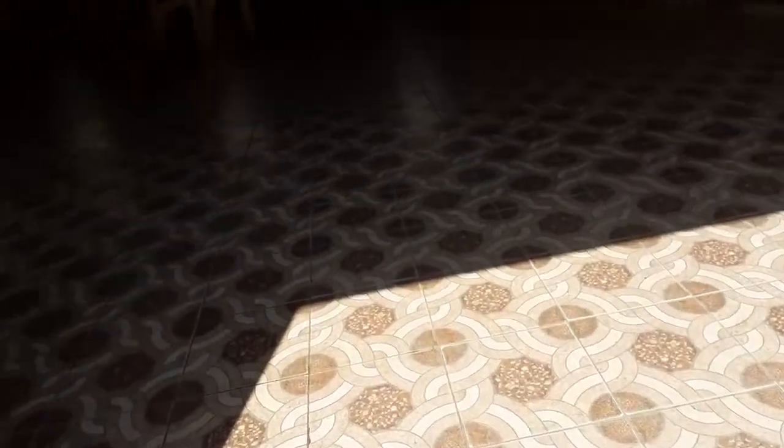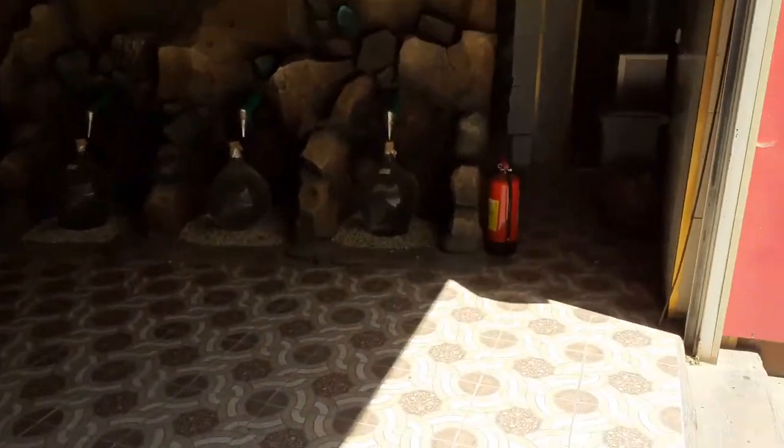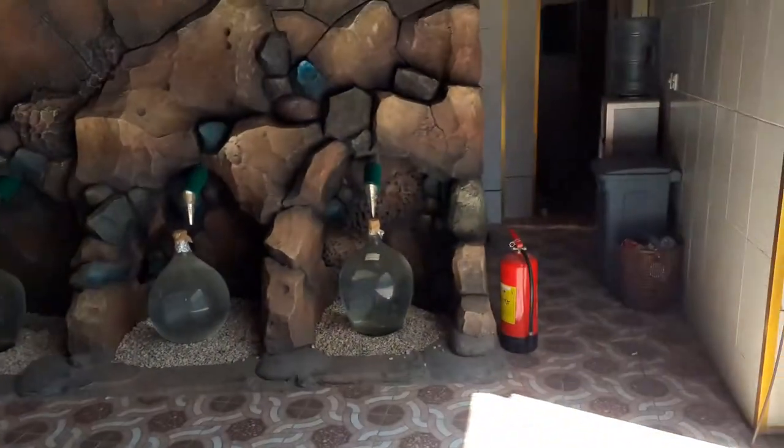Hey guys, today I came to a rose factory in Taif, so let me show you a small demo of how it is.